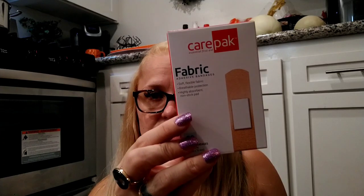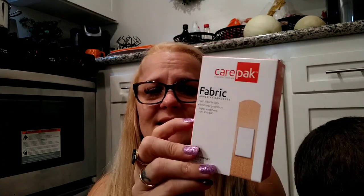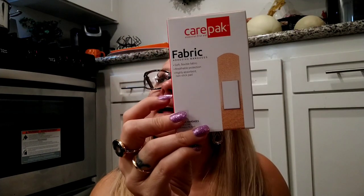Next I picked up the Care Pack Essential First Aid Fabric Adhesive Bandages — you get 30 in the pack. I'm not sure if this brand is new at Dollar Tree but I like to keep a stock of bandages in my first aid kit at home.